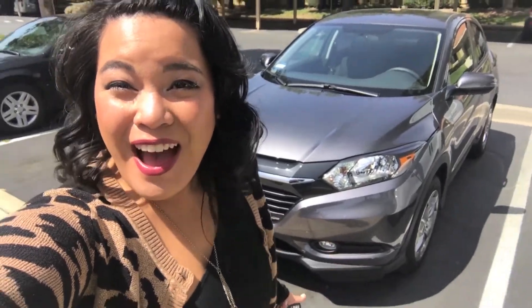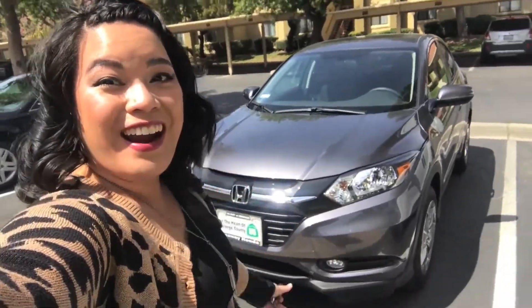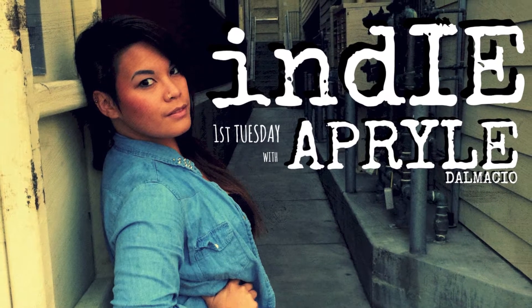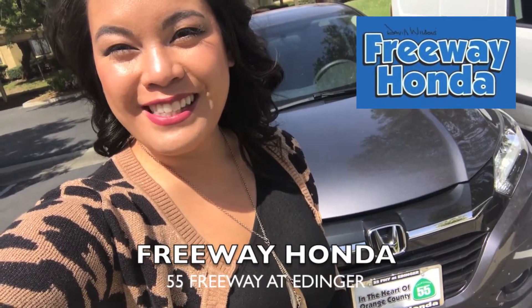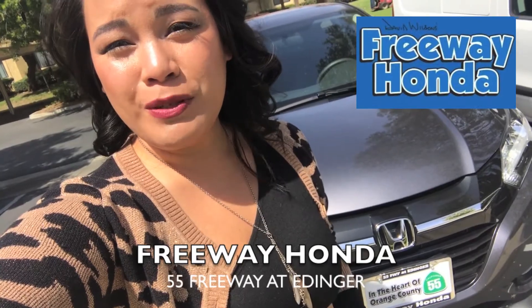I got a new car! This is my new Honda HR-V and it is awesome! I got my car at Freeway Honda in Santa Ana, California, and they were so extremely helpful.